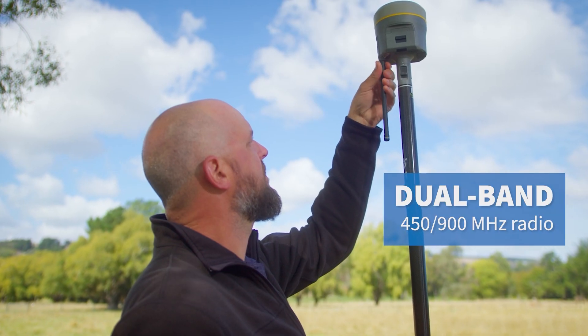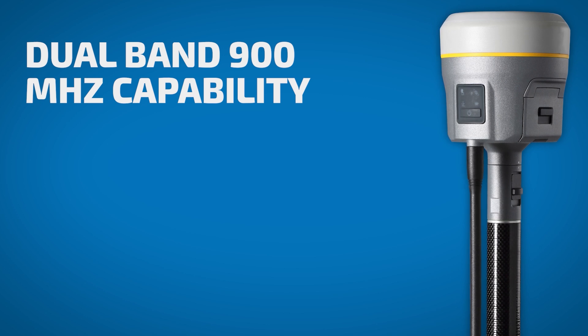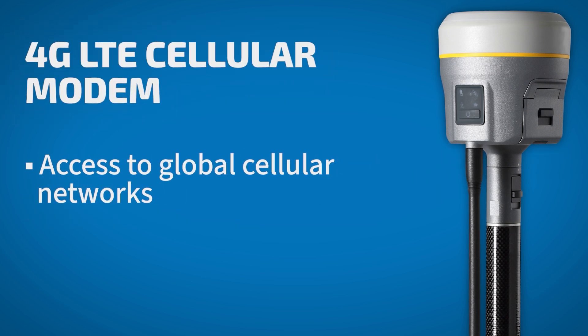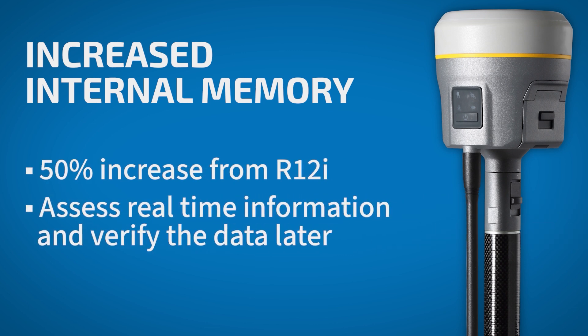Trimble just made the best even better. Number one, dual band. Number two, 4G LTE comms. And number three is 9GB enhanced memory inside the receiver. Dual band gives you an additional frequency of 900 MHz, which gives you flexibility and a license-free option. 4G LTE gives you global connections for dependability for your real-time corrections. And they've expanded internal storage from 6GB on the R12i to 9GB inside the R980.